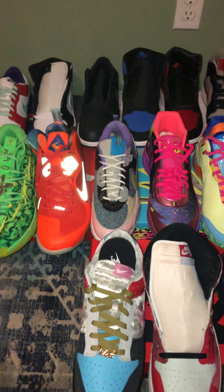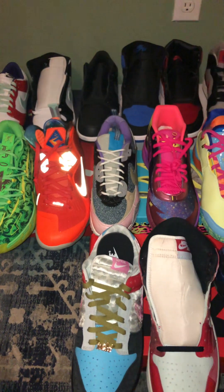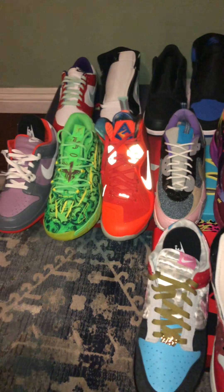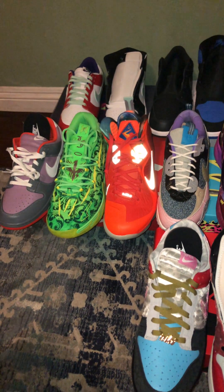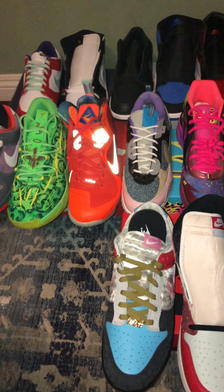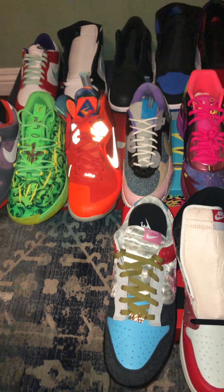I just wanted to do a quick video update and review for my sneaker collection. I recently picked up a few pairs that I haven't shown in videos as far as the sneaker collection goes, and sneaker releases for this month of May have kind of been rough and bumpy — I haven't been getting any shoes that I expected to release.